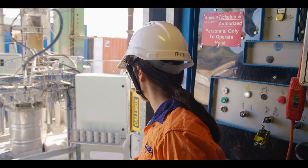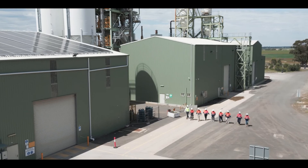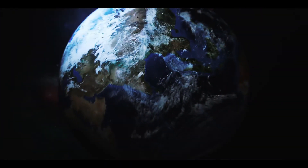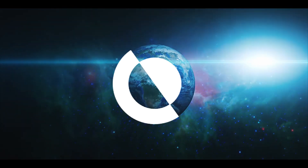Together, we're seizing the opportunity to urgently address some of humanity's greatest global sustainability challenges — because Mars is for quitters.